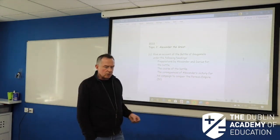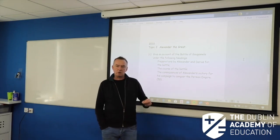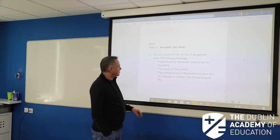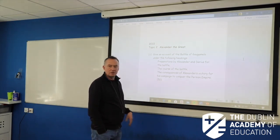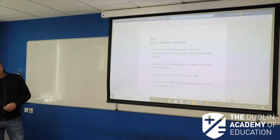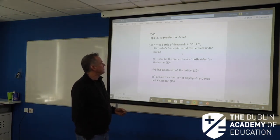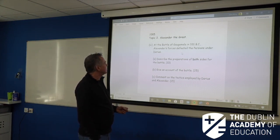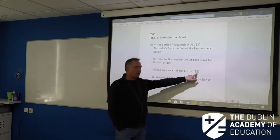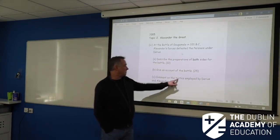All those learned responses, all those hammer and anvil tactics and all that sort of thing — you do it from Arrian, you use Arrian's quotes, you don't use some quote that you've seen off the internet. The consequence of Alexander's victory for his campaign to conquer the Persian Empire — that's your last paragraph. At the Battle of Gaugamela in 331 BC, Alexander's forces defeated the Persians under Darius. Describe the preparation of both sides for the battle and give accounts of the battle — beginning, middle and end, 9, 8 and 8. Comment on the tactics employed by Darius and by Alexander.